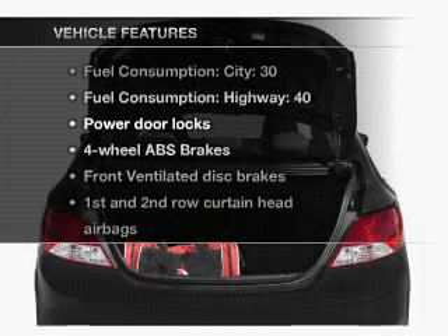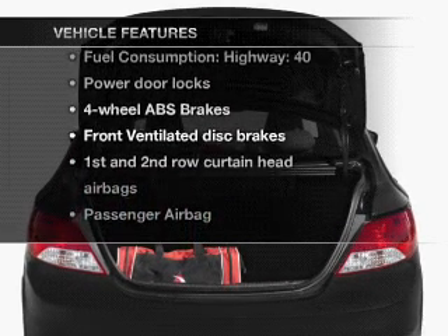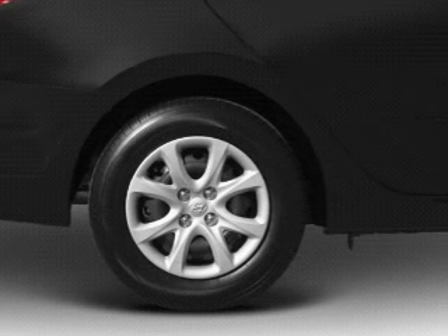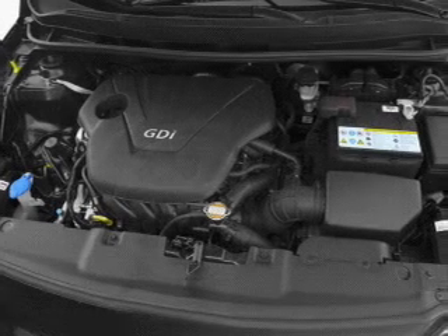And with these notable features, you won't want to miss out on the opportunity to own this amazing ride. Air conditioning, power door locks, power steering, and an adjustable tilt steering wheel.